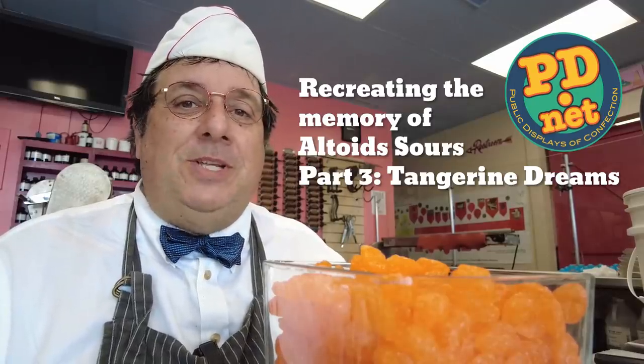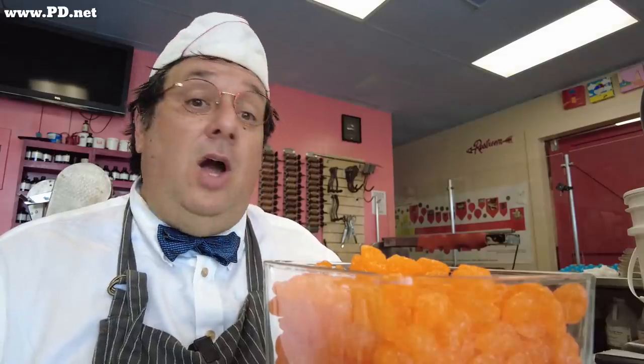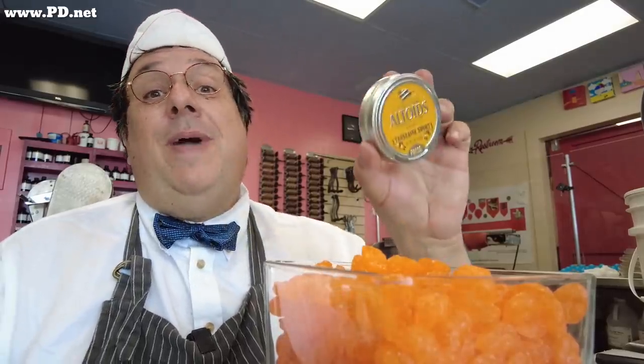Hello and welcome to Lofty Pursuits and Public Displays of Confection in Tallahassee, Florida. I'm Greg and we're making hard candy. In this case, we're bringing back the memories of Altoids Sour. Today we're going to talk about the acid coverage, breaking bars and the panning machine, and the success that we had.